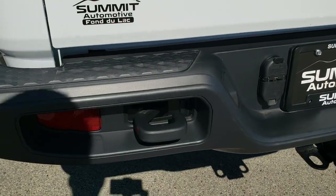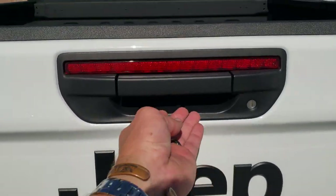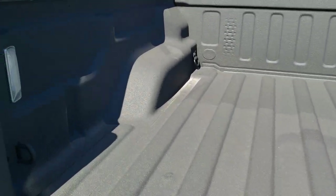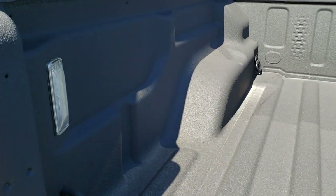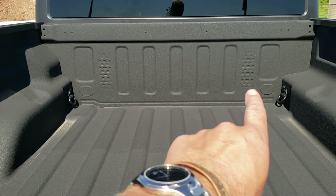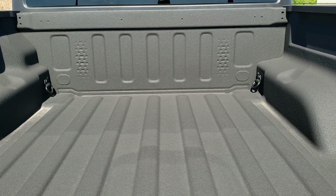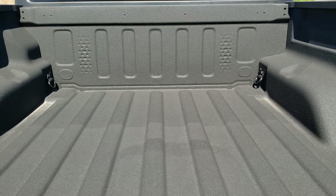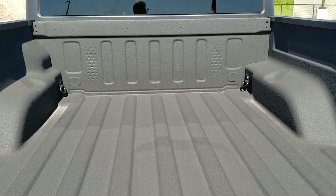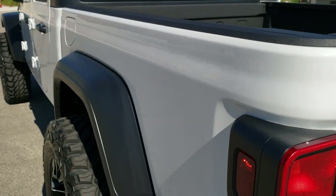As we come around to the back of the vehicle, take note of that receiver hitch with 4 pin and 7 pin wiring, and the black tow hook back here as well. Locking tailgate, backup camera, and this is a slow-down assist tailgate so it comes down nice and slowly — it's never going to slam down on you. You have the spray-in bedliner, LED bed lighting, and if you look at the back of the cab there are little notches for lining up motorcycles or dirt bikes, plus all the tie downs in the bed.